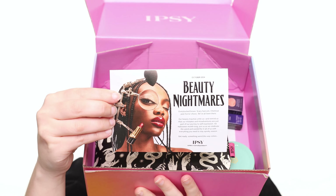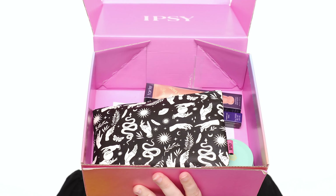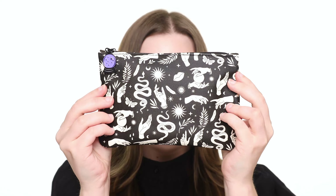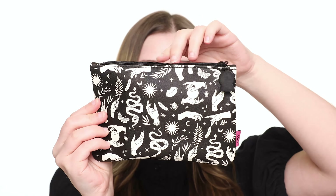Hello darlings! For today's video I'll be unboxing and trying on products from the Ipsy Glam Bag and Boxy Charm by Ipsy for October. This month's theme is Beauty Nightmares. Use the link in my description box to sign up. The Glam Bag design features witchy imagery and a crystal ball zipper pull. Let's take a look at what's inside.